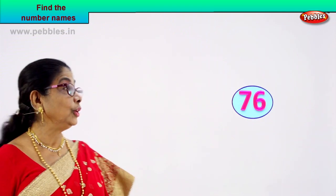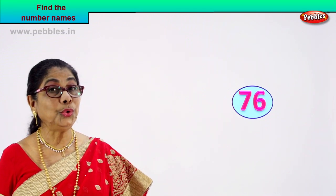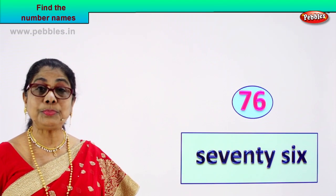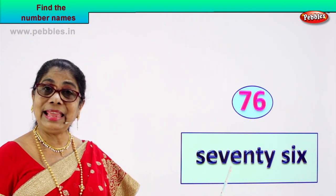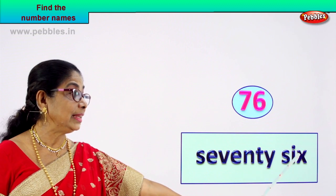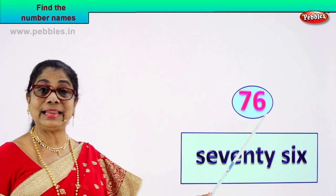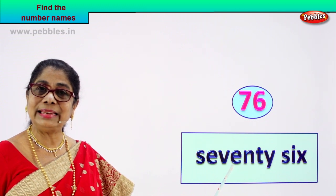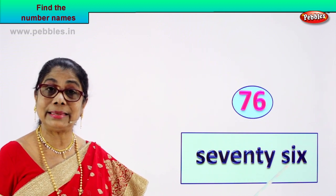Seventy-six. Very good. So we have the number seventy-six. You know how to spell seventy? Let's put down the name: seventy-six. S-E-V-E-N-T-Y, seventy. S-I-X — six. Seventy-six. Spell seventy again: S-E-V-E-N-T-Y. S-I-X — seventy-six.